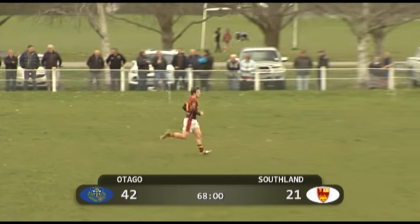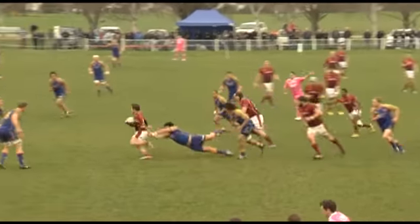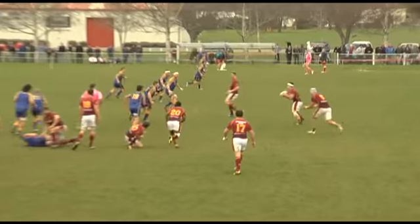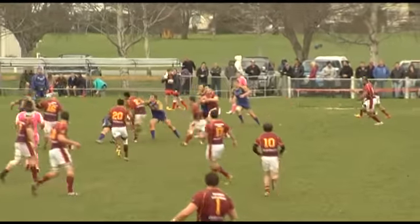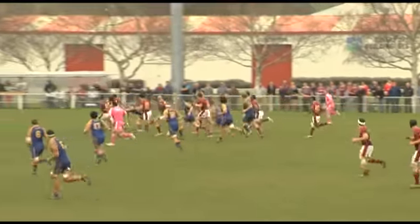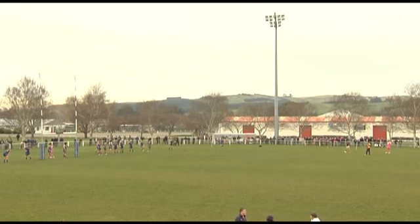Watch the space — a shocker of a kick comes down and is knocked on by Otago, giving the advantage to Southland. Scott Eade to Kenataly, out to Hardy, who pops it inside to Fatalova — a good tackle around the ankles by O'Connell slows him down, but still in the hands of Southland, who look far more invigorated now.